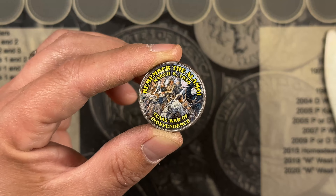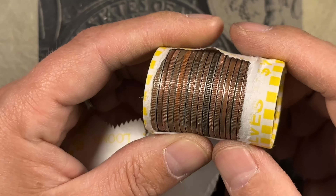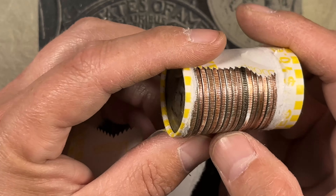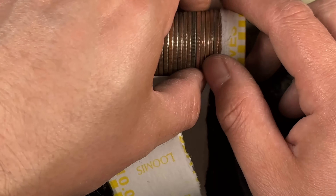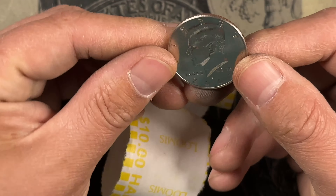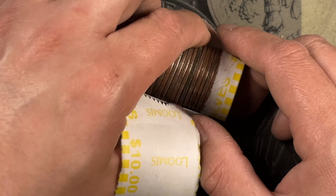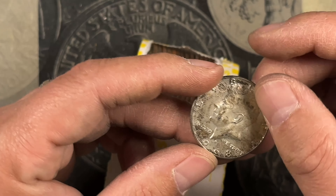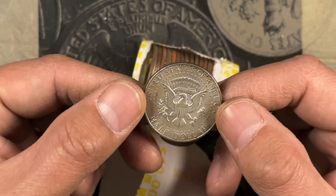Roll number 12 and I just pulled a stickered 'Remember the Alamo.' Roll 34, and I think we finally got a silver — been finding a ton of nicer NIFCs, some nicer older coins, but we definitely found a silver. It's a 1968 Denver 40 percenter. We'll take it.